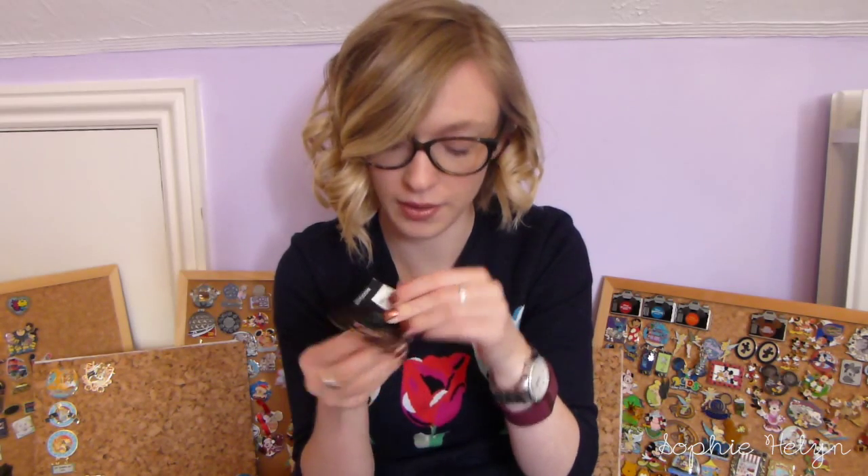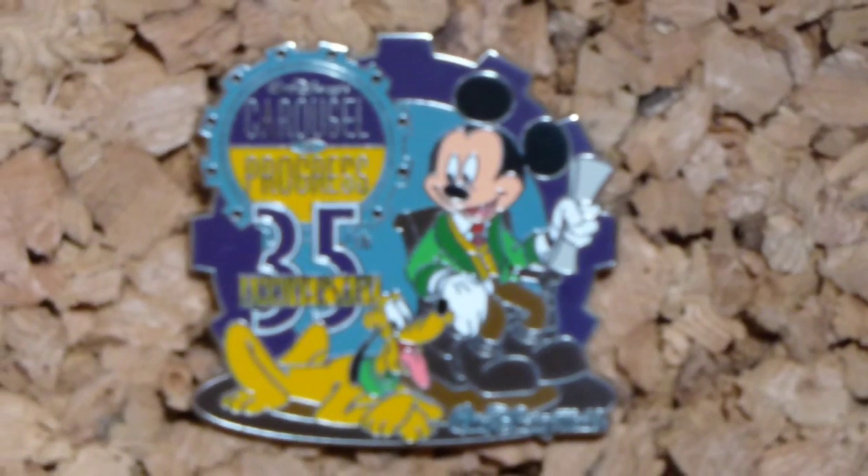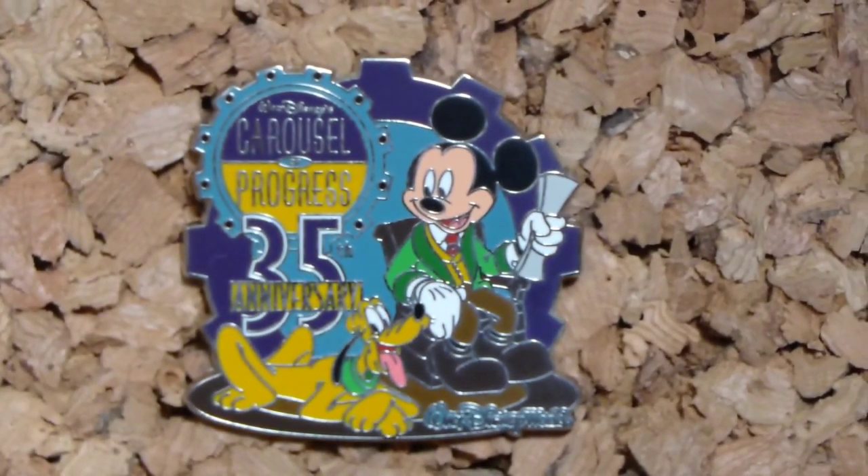Another Carousel of Progress pin and it's probably one of my favorites — I've been wanting it for ages. It's a Walt Disney World pin, limited edition of a thousand. It shows Mickey and Pluto as if they are obviously the man and the dog from the attraction — I can't remember the man's name, but the dog is Rover. Mickey is sat in his chair like he does in the attraction and I really really like this pin.